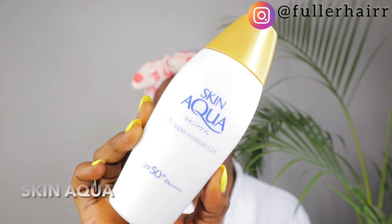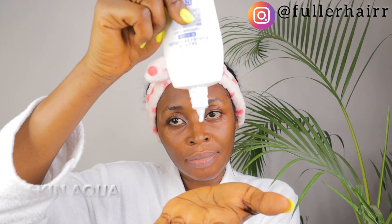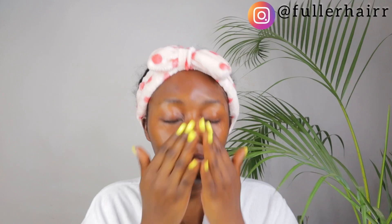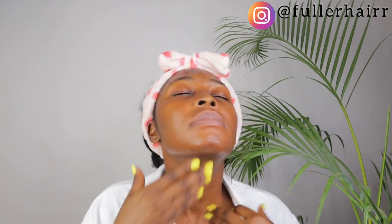The last thing I apply is my sunscreen from the brand Skin Aqua. It's super lightweight and melts into the skin really fast — it doesn't leave white cast at all. When applying sunscreen, do not forget your ears and neck region, as these are the places the sun hits the most and we tend to neglect them. Always use a generous amount of sunscreen — don't be stingy, because this is what protects your skin from ultraviolet rays.